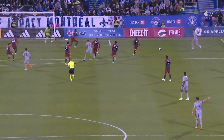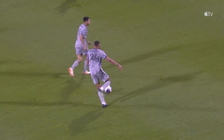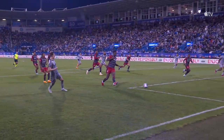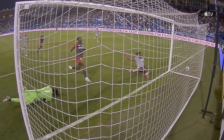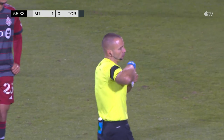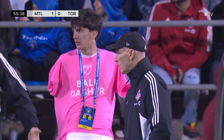Look at how George Campbell there just weaves his way through the Toronto defense. Lassi Lappelainen expecting that ball to eventually come off of George Campbell's foot — and it does. Lappelainen does a smart thing by keeping it low, giving Sean Johnson no chance to save that ball, and a massive goal to start what was basically an onslaught from the start from this Montreal side.